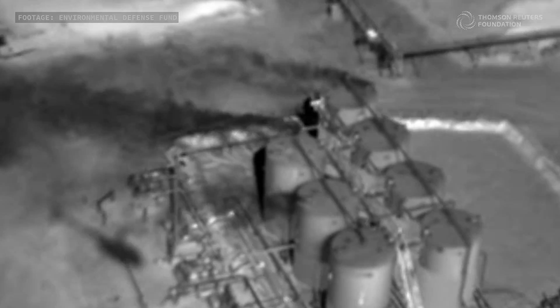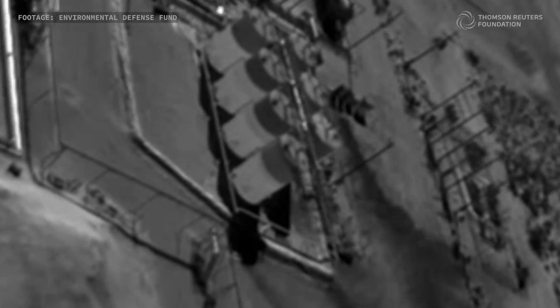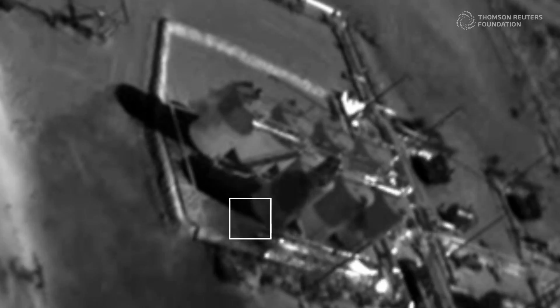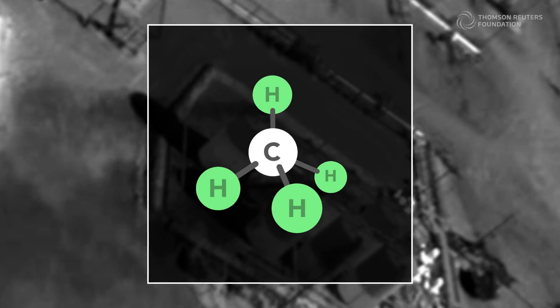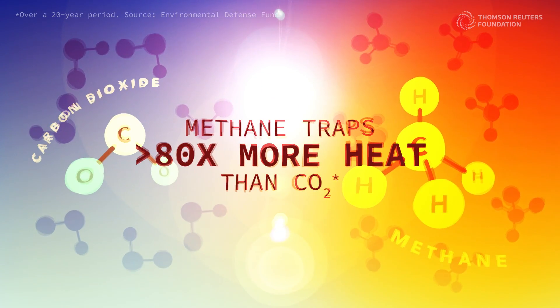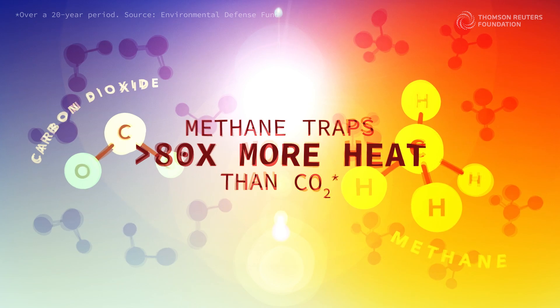This infrared footage shows natural gas escaping from fossil fuel sites in the southern United States. Leaks like these are odorless and invisible to the naked eye, and they're heating up the planet. That's because natural gas is made up mostly of methane, which traps over 80 times more heat in the atmosphere than carbon dioxide over a 20-year period.